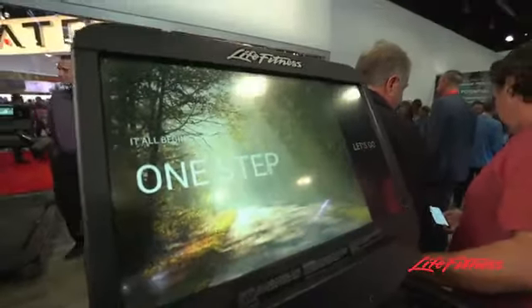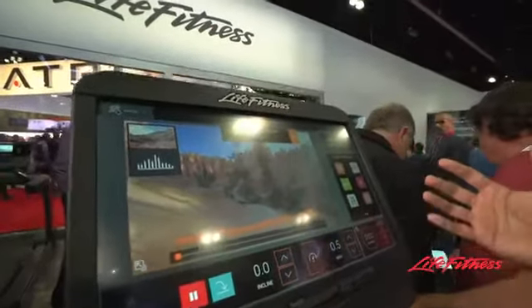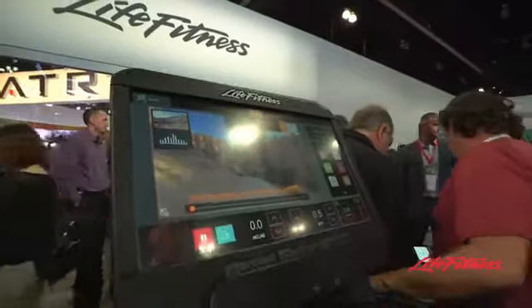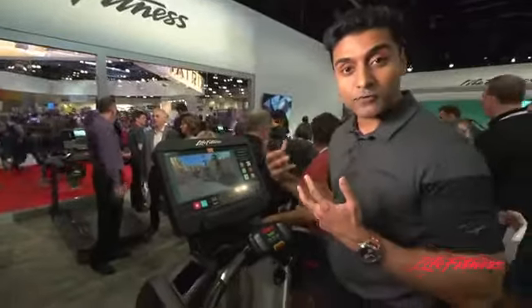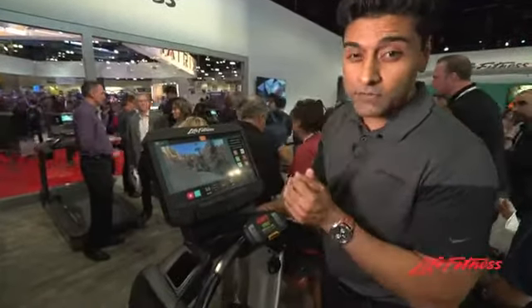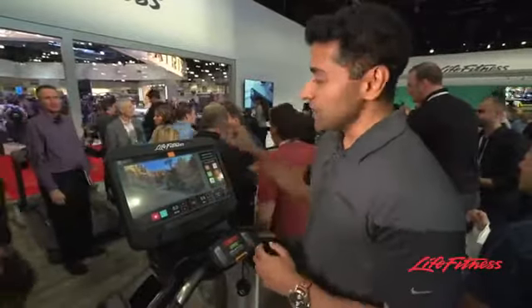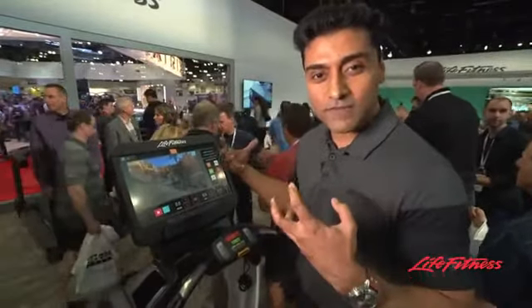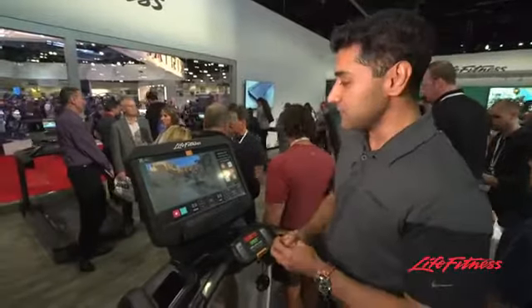What we started to do is we realized there's so much time that people spend when they're on this machine. A lot of products make you choose first and commit to it, and then you're stuck with that choice for the rest of the workout. We wanted to be a little bit different — why don't you choose your workout first, get into the dashboard display, and now everything's one click away. So let's talk about the exerciser: what's in it for you?